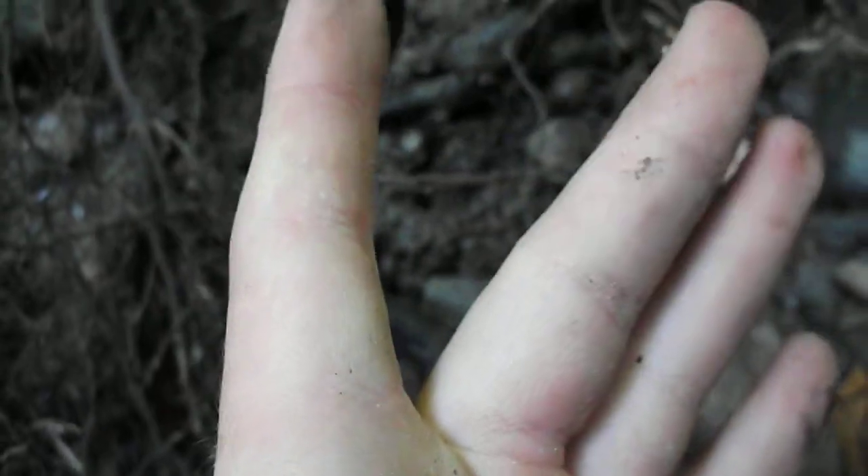Another cool-looking salamander. He jumped. Where'd he go? Oh, he's right there. Right there.